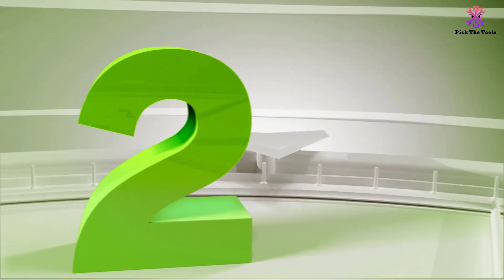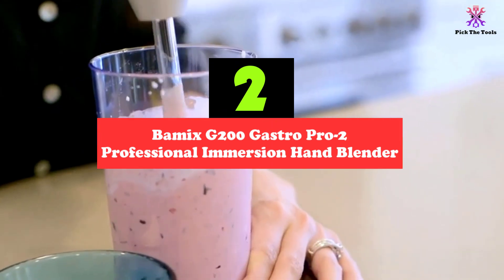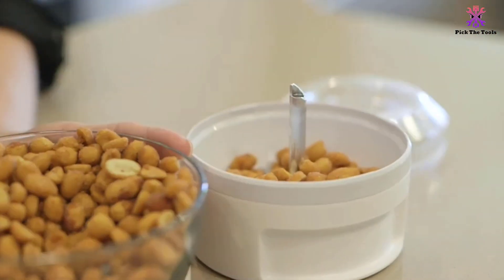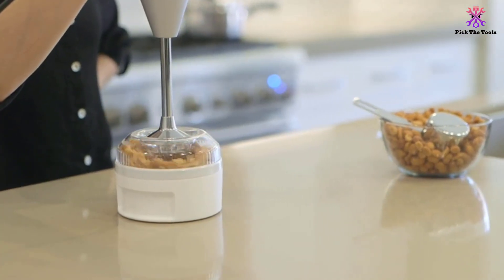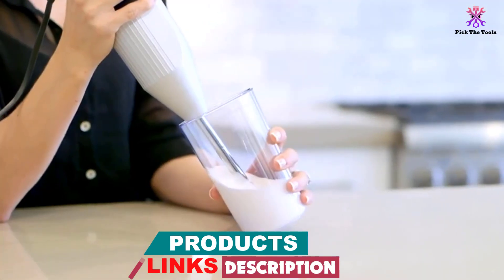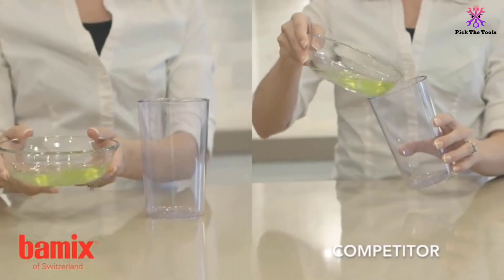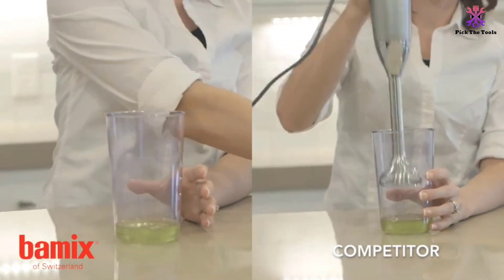At number 2, we have the Bamix G200 Gastro Pro 2 Professional Immersion Hand Blender. Suitable for restaurants or catering companies that need to make large amounts of food quickly, the Bamix Professional G200 has a 200W motor, which may seem little but is enough for quick blending. This immersion blender has a 7-inch stem that makes for easy cleanup — models with shorter stems can cause the housing unit to become dirty and may damage the motor if liquid gets in. The blender also comes with a handy wall mount for easy storage.